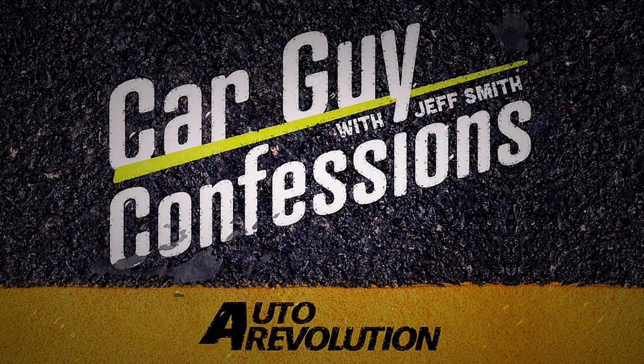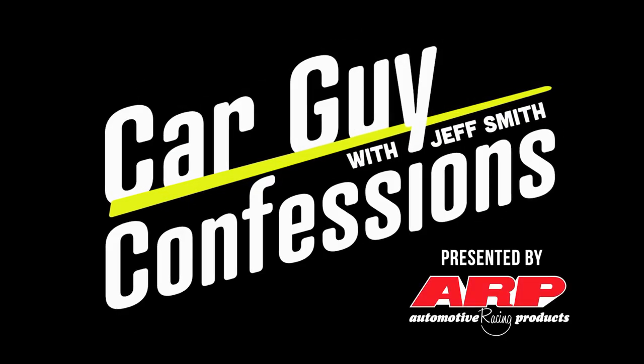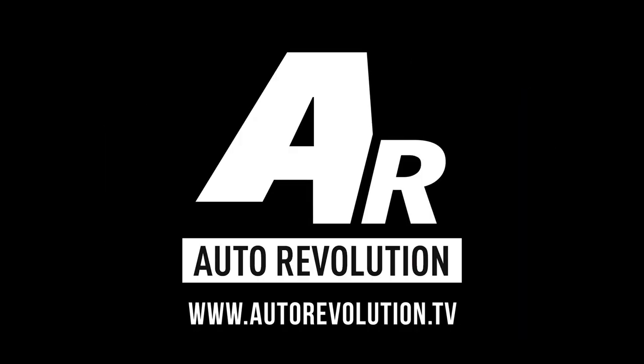Welcome to Car Guy Confessions, brought to you by ARP. I'm Jeff Smith, this is my car buddy Cam Bente and car builder Steve Stroop, and we're going to tell you some stories.